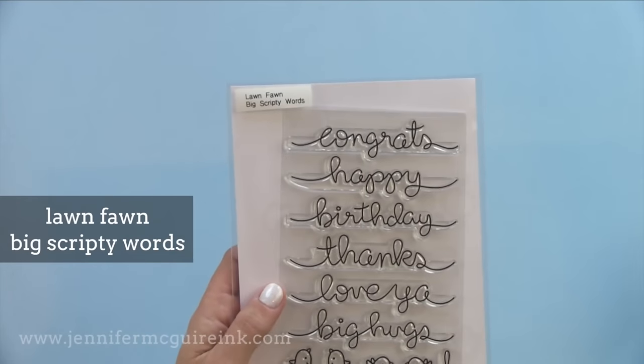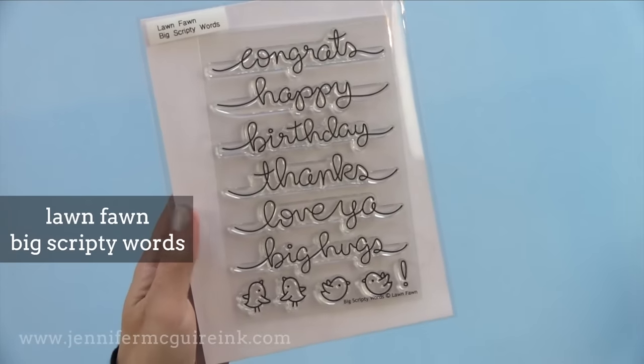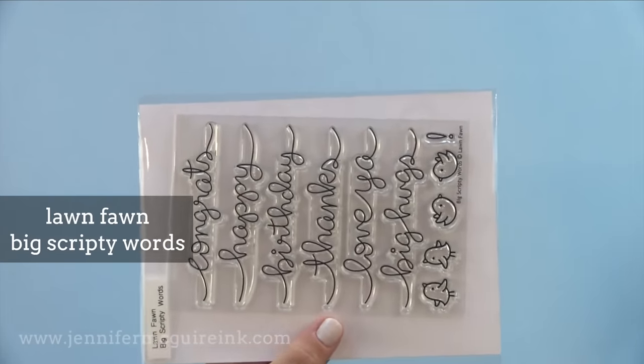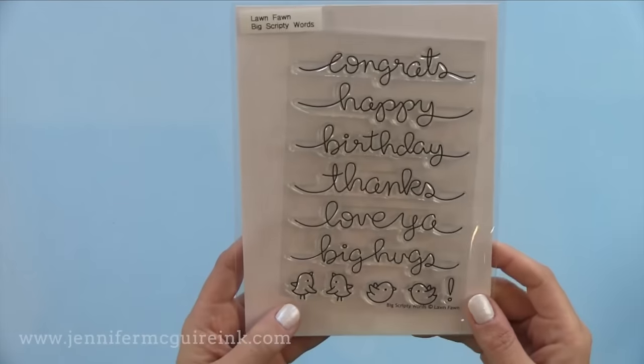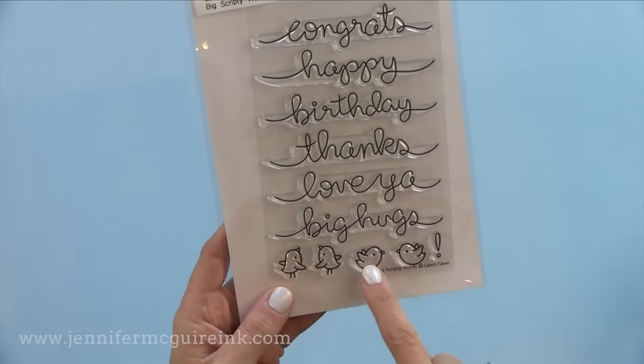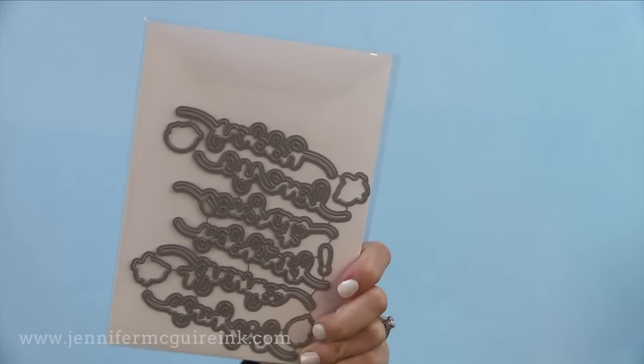Lawn Fawn's Big Scripty Words is so fun and playful and very unique. You can stamp these across a card, or use them on the trail of a balloon with a balloon on top, or stamp it so that birds are holding the message. There are coordinating dies available to cut out these script words if you like.